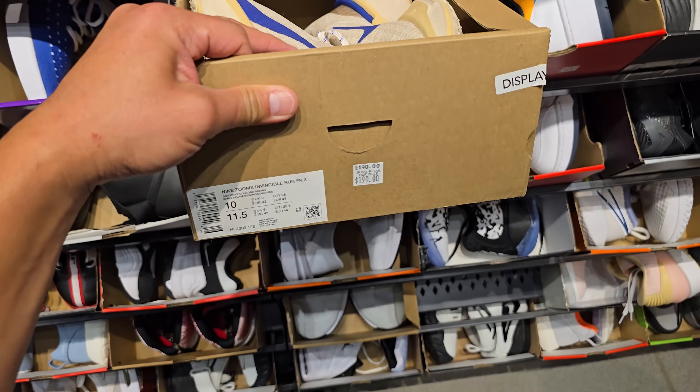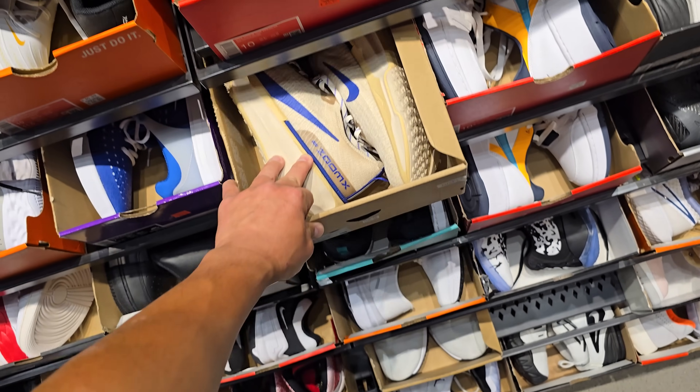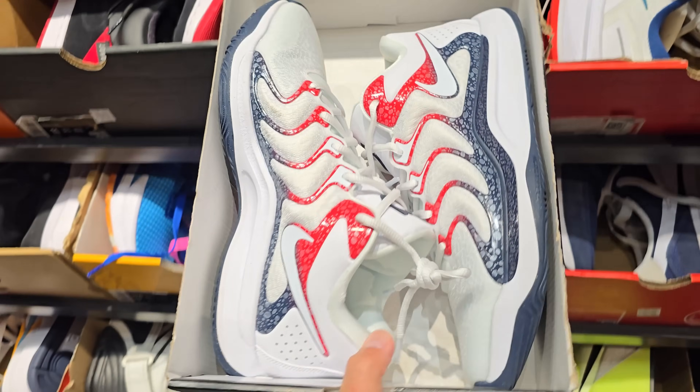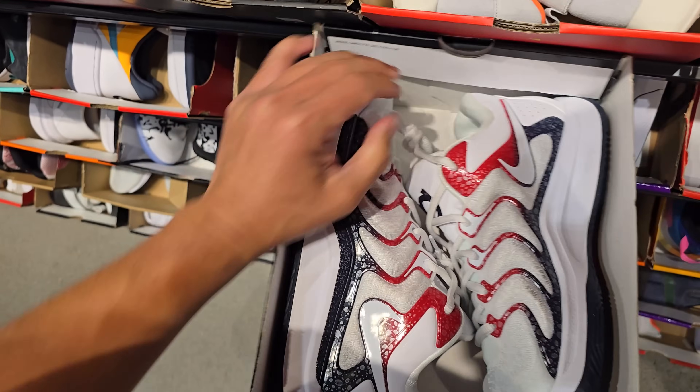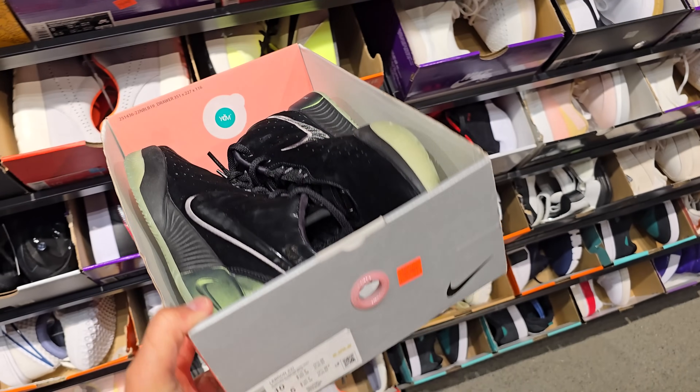These are a pretty dope colorway right here — Invincible Run Flyknit 3s, going for $190, though. Damn, too high. KD17s already getting returned. They are the full $150, but at least you get that $30 off.